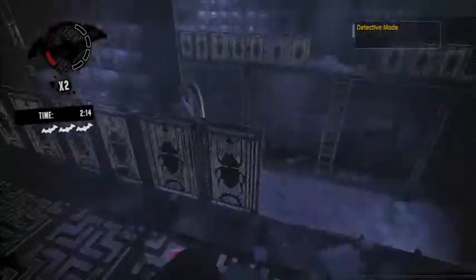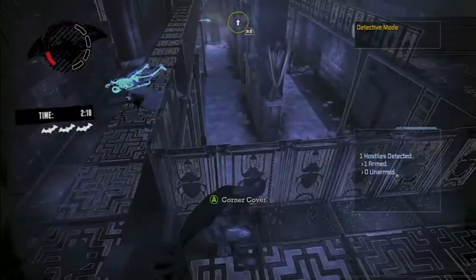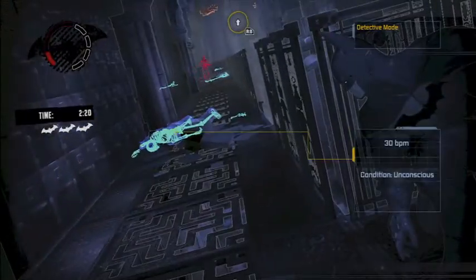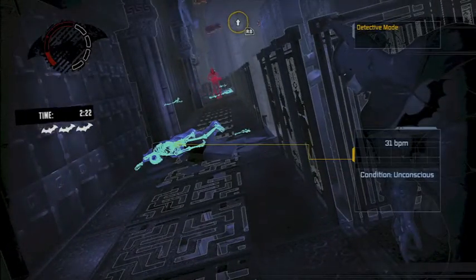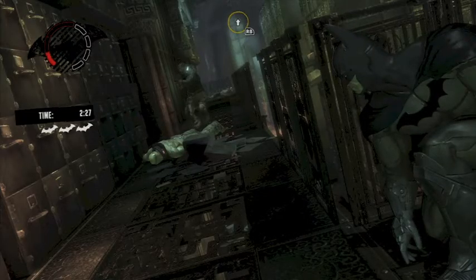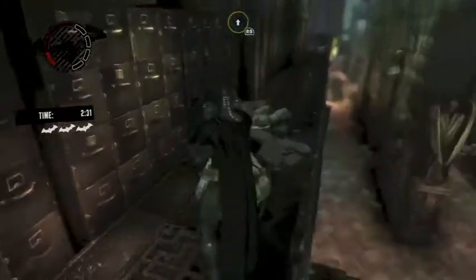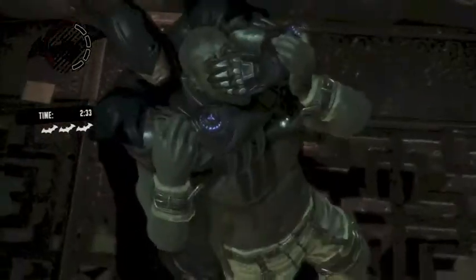This guy is by himself — glide kick and quick take down. One guy left, I am going to do a corner take down. We are going to hide back here and he is going to go check up on his buddy. He is going to go around the corner and I am going to hit the Y button — choke him out. There we go.